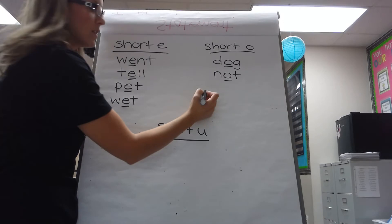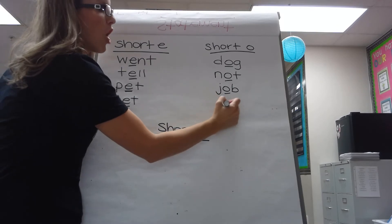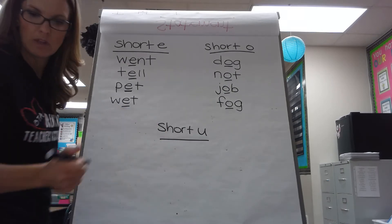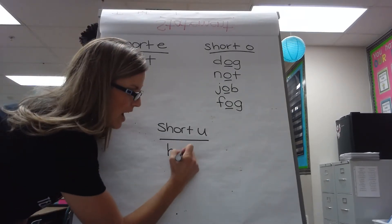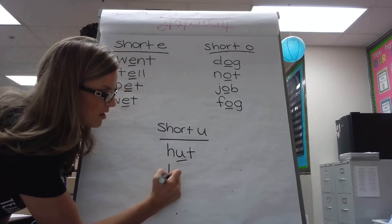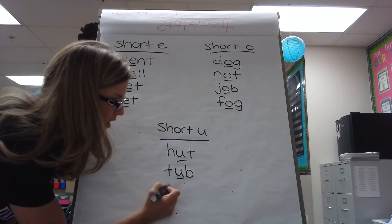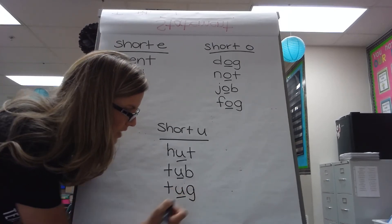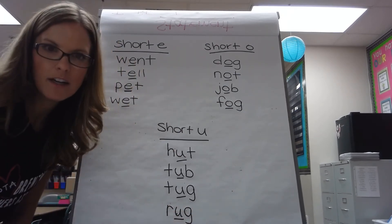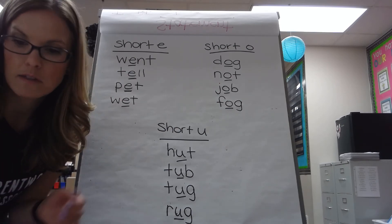I'm looking at your spelling words. 'Job' and 'fog' — those all have short O. Short U makes the uh sound. 'Hot tub' — and there's 'tug': T-U-G. Rug, bug, shrug — all of those have the short U in them.